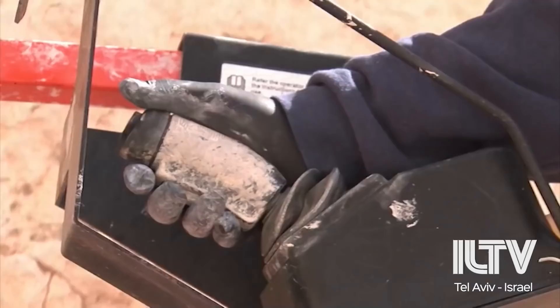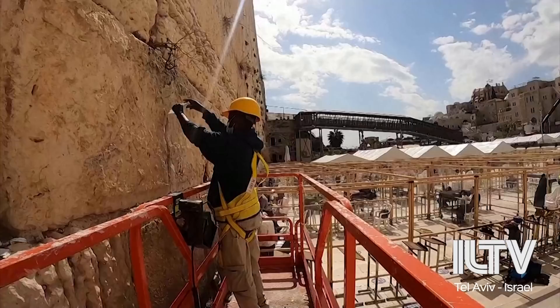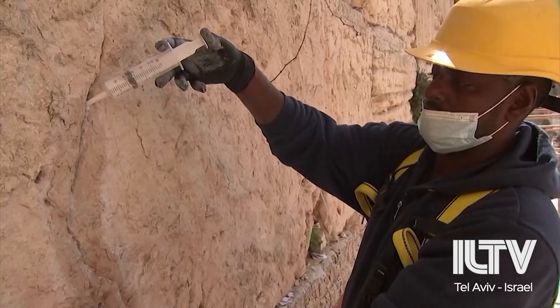Judaism's third holiest site, the Kotel, also known as the Second Temple's Western Wall, is finally starting to really show its age. Built by King Herod the Great more than 2,000 years ago, the stones are showing scars and cracks from the millennia of wear and tear.